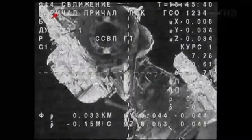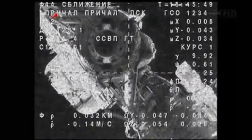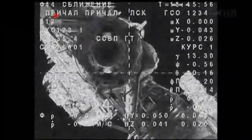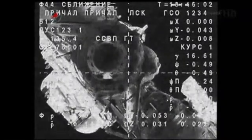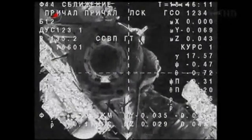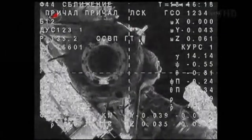Both the Soyuz and the International Space Station are flying over the border between Romania and the Ukraine, soon to make a pass over Eastern Europe, Southern Russia, and Kazakhstan. This television from the Soyuz, now over Russian ground stations — 20 meters away.